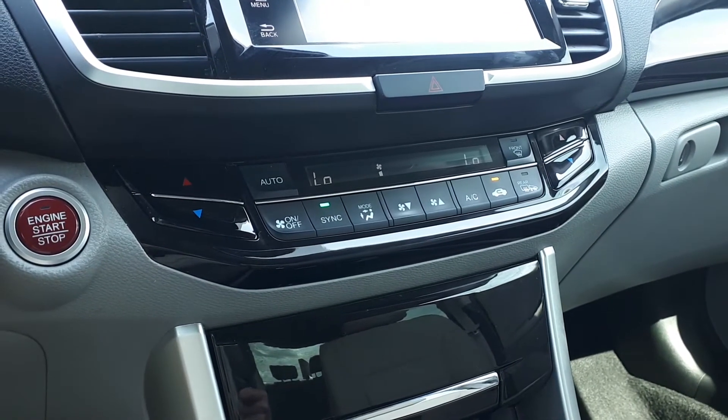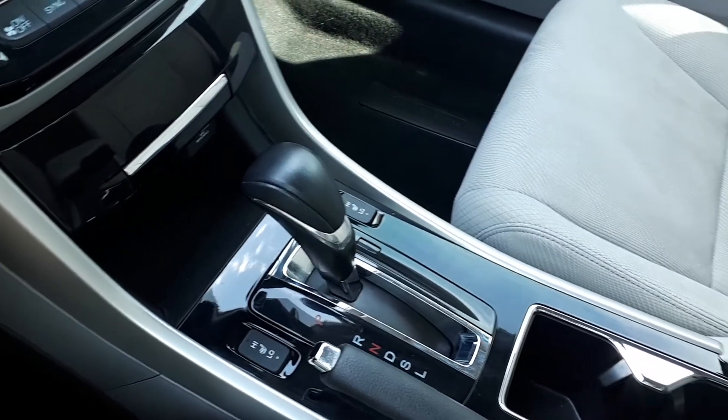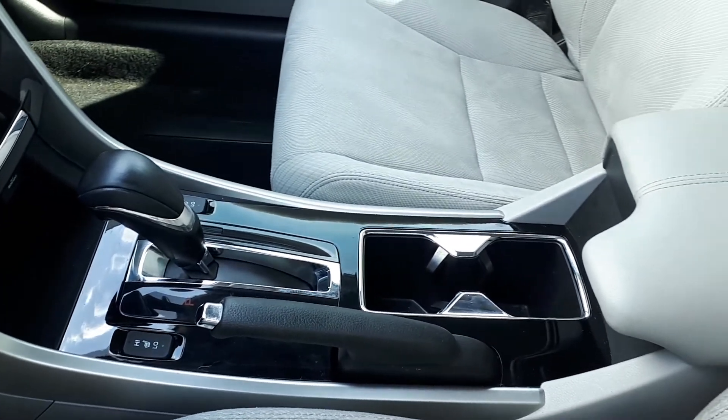There's also dual climate controls, push button start, heated seating and many more fantastic features here at Formula Honda.